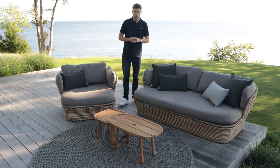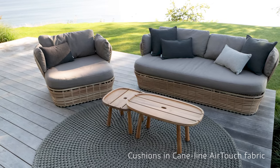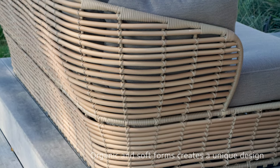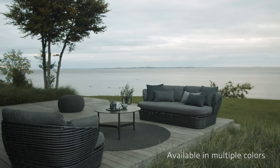Here you see Cainline's lounge group basket designed by Søren Rose Studio. The lounge group as well as the cushions is available in different colors.